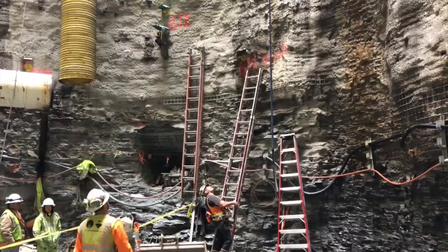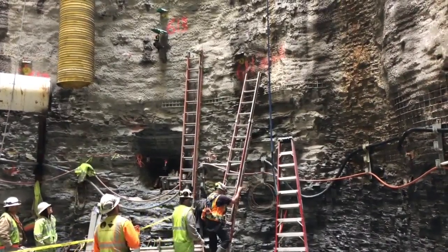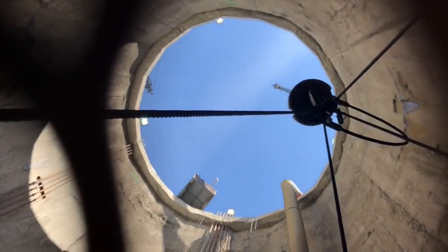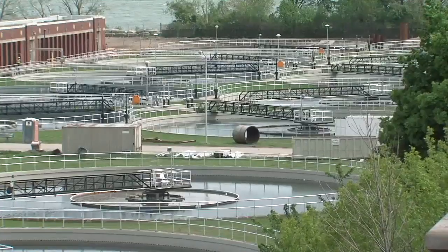By 2022, the goal is to have that 330 million gallons down to just about 15 million gallons. So it'll completely control everything in all except the biggest rainstorms. Of the seven storage tunnels in the project,